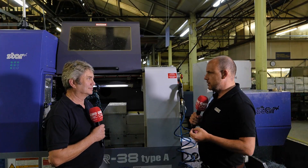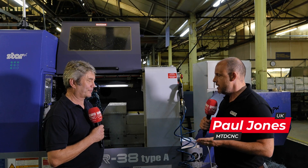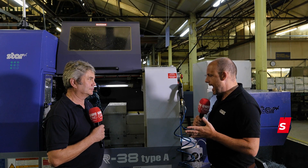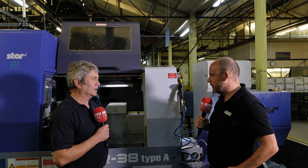So Martin, you've been a Star sliding head lathe user now for almost two decades. If you could describe to me how much these machines have changed in that period, that would be great for our audience.